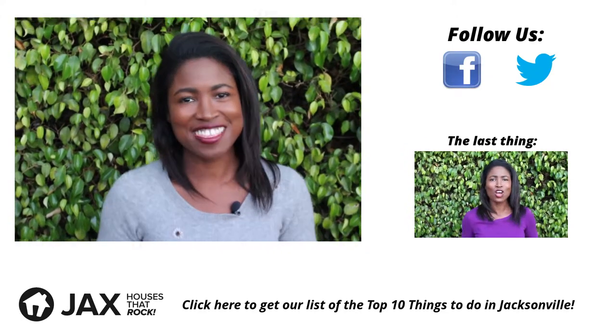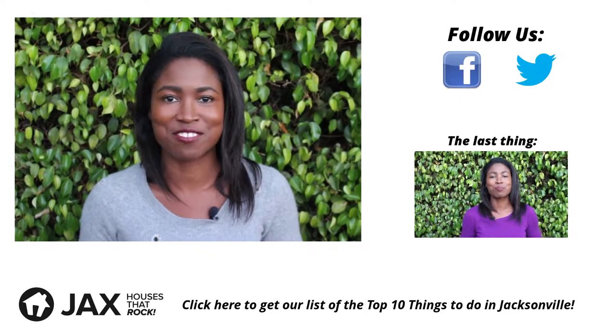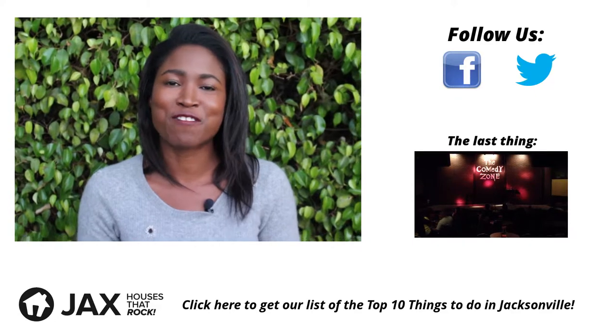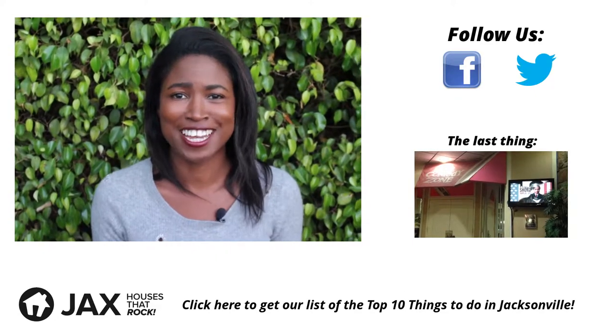And if you want to know the top 10 things to see and to do in Jacksonville, click the annotation below for instant access and to subscribe to our newsletter for even more information and videos.